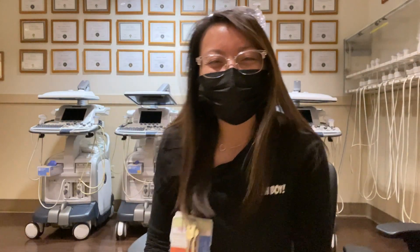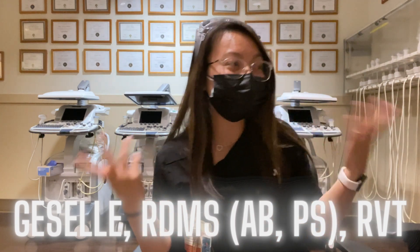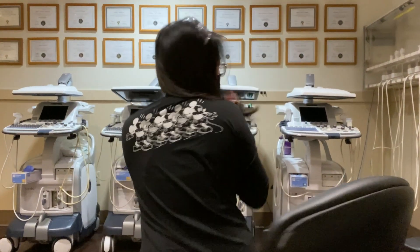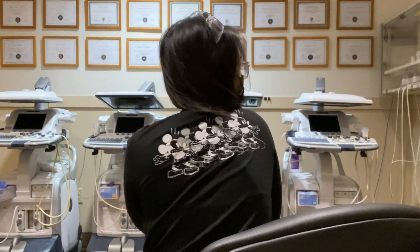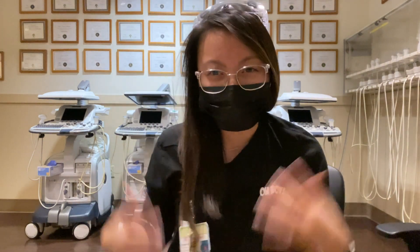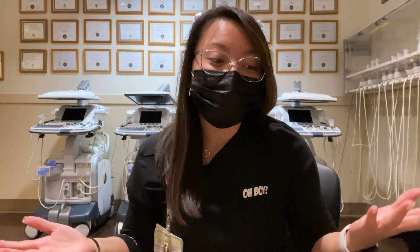What's up, you guys? Welcome back to the channel. My name is Giselle and I'm an ultrasound technologist who lives in Las Vegas and loves all things Disney! And if you guys are new here, welcome to the channel. Hope you guys like this video and subscribe so that you can join our family and never miss a video again.